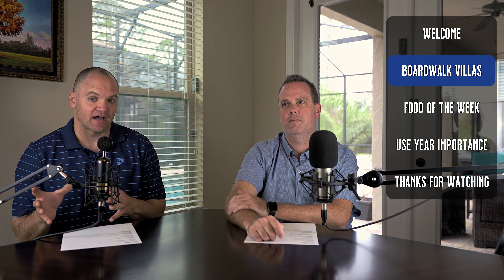The boardwalk offers studios, one bedrooms, two bedrooms, and grand villas. There are maybe six or seven grand villas, so if you want one they're few and far between, and of course they require a lot of points.